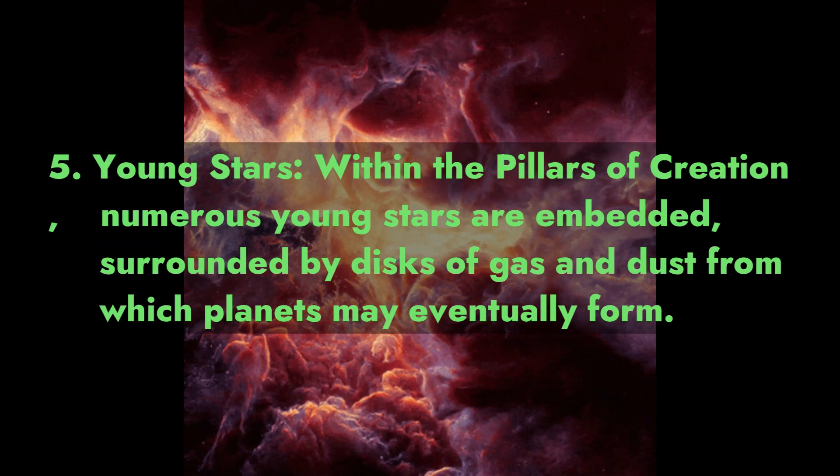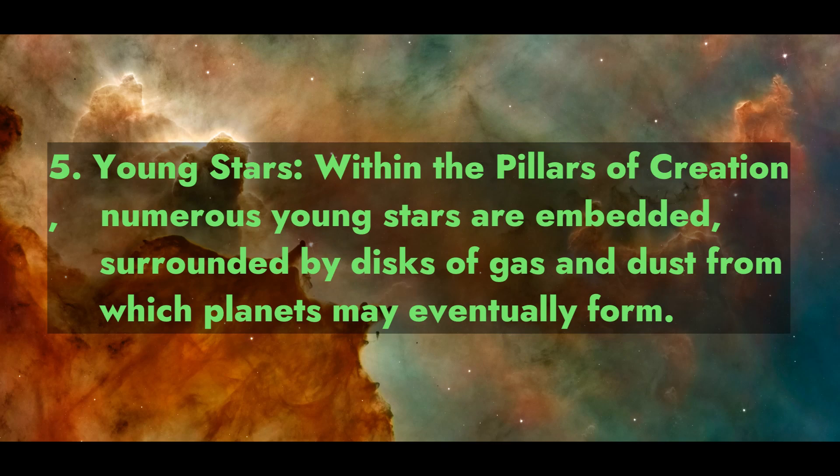Fact 5: Young Stars. Within the Pillars of Creation, numerous young stars are embedded, surrounded by disks of gas and dust from which planets may eventually form.